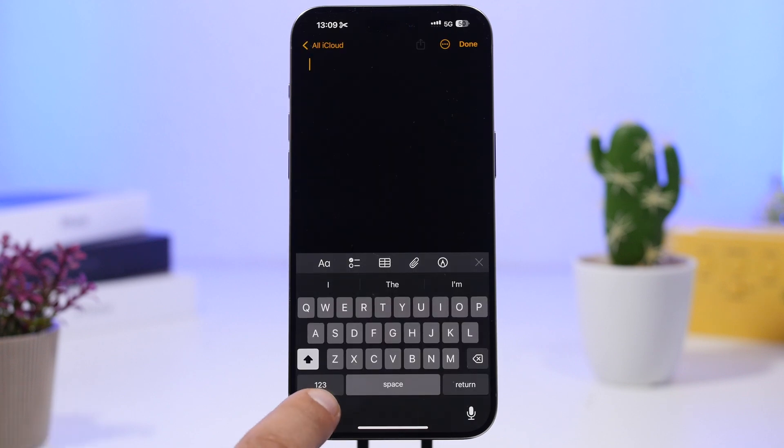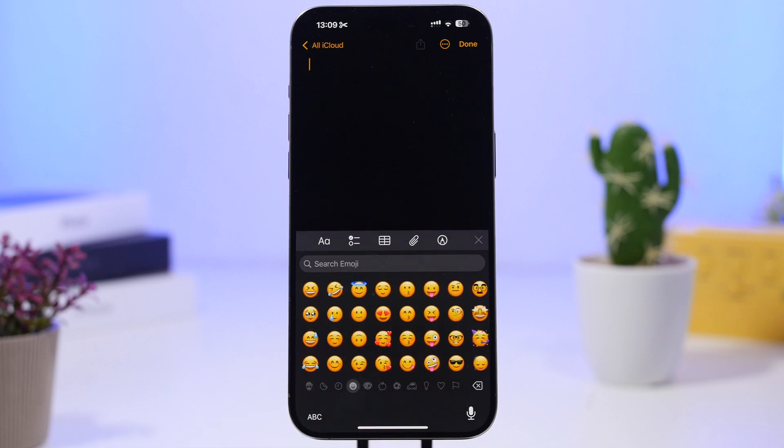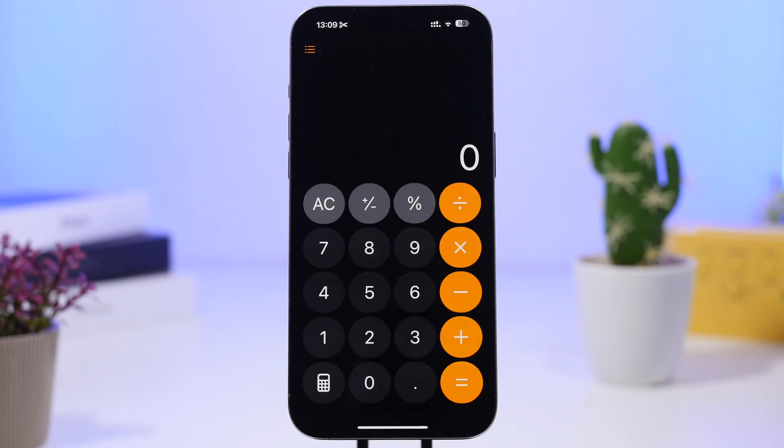The bigger emojis are back on the keyboard with iOS 18.1. They now show much bigger, and in my opinion Apple should keep it this way. They changed this a few times during the iOS 18 betas, but this version is much more spacious and it's much easier to find the emoji you want to use.